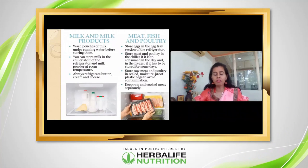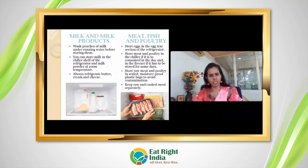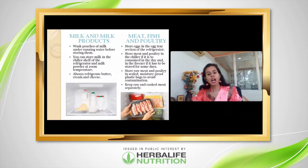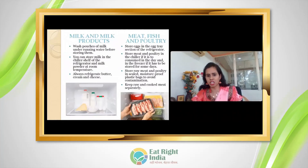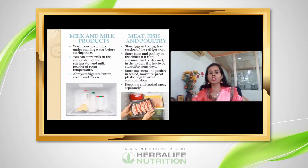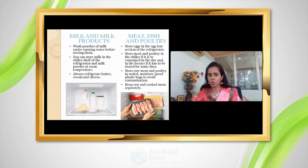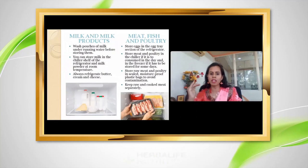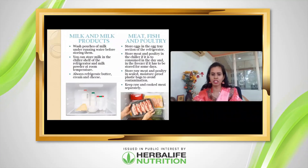Meat and fish: if you plan to eat them soon, refrigerate them in properly packed containers to avoid cross-contamination. If you want to store raw products for longer, freeze them in properly closed packaging so they don't contaminate other items. For long-term storage, always keep non-veg in the deep freezer at minus 18 degrees Celsius.